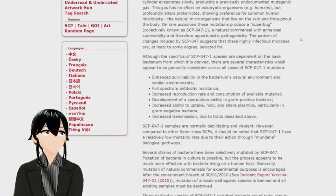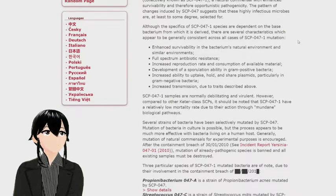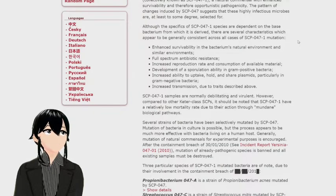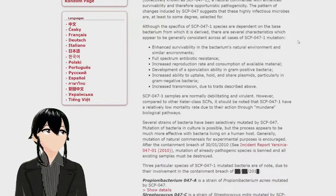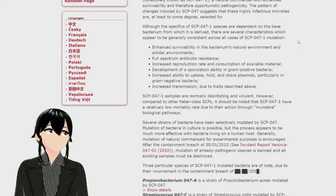Although the specifics of SCP-047-1 species are dependent on the base bacterium from which they are derived, several characteristics appear genetically consistent across all cases: enhanced survivability in natural and similar environments; full-spectrum antibiotic resistance; increased reproduction rate; development of sporulation ability in gram-positive bacteria; increased ability to uptake and share plasmids in gram-negative bacteria; and increased transmission.